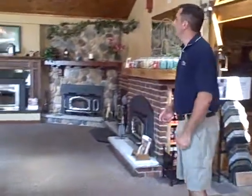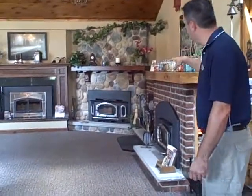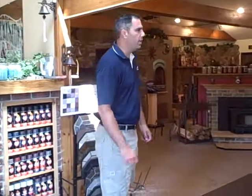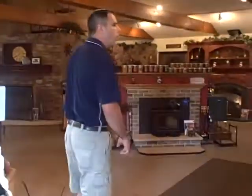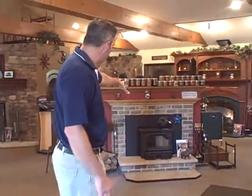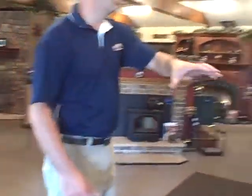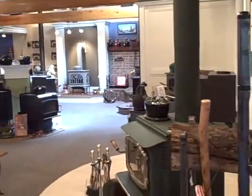When you first walk into our showroom you'll see some of our wood-burning inserts and our whole wood-burning line of cast-iron stoves. You're going to see a lot of wood-burning stoves, pellet stoves, gas stoves, fireplaces. As we walk around you'll see more wood-burning inserts and a whole bunch of wood-burning stoves scattered throughout the showroom. We have about 45 wood-burning products on display.